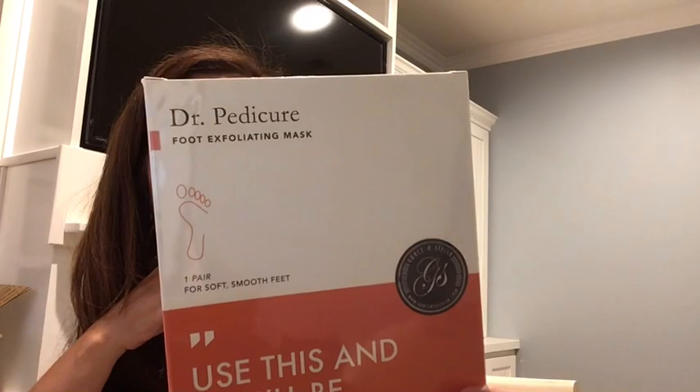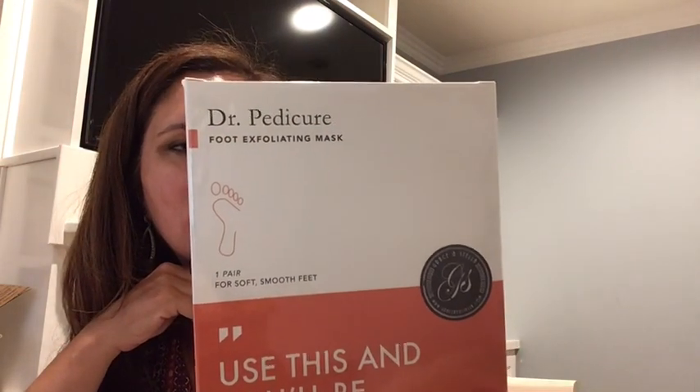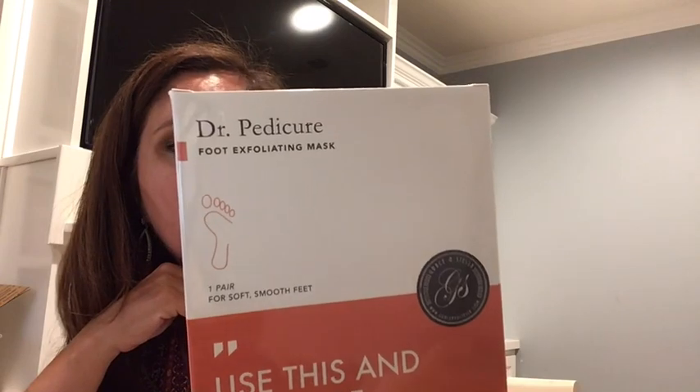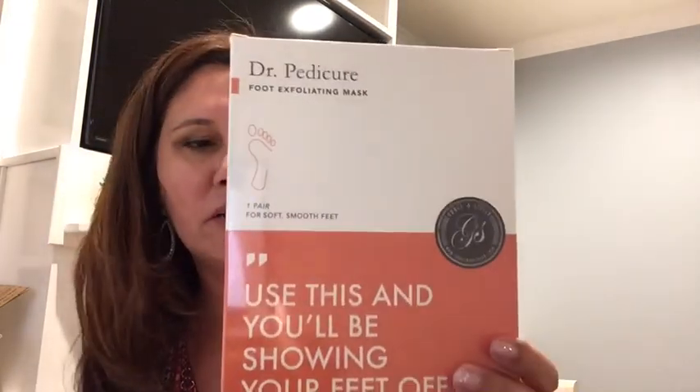This here is by Dr. Pedicure — a foot exfoliating mask. One pair for soft, smooth feet. Use this and you'll be showing your feet off. It has plastic booties and you only need to wear them for one hour — very interesting. I might just try this. It has a value of $20.